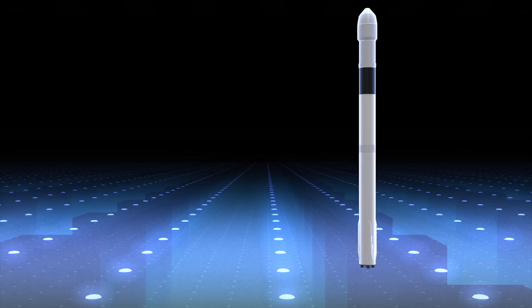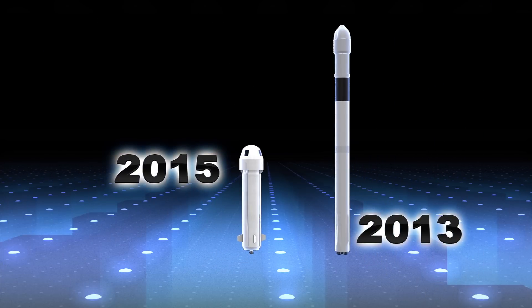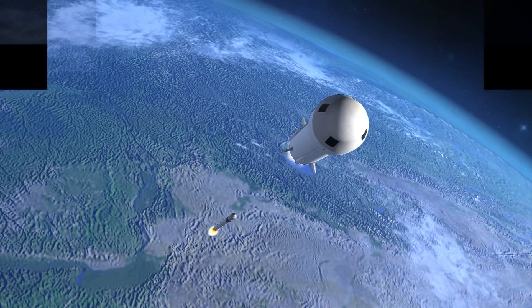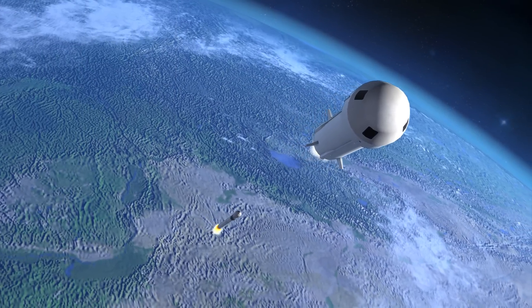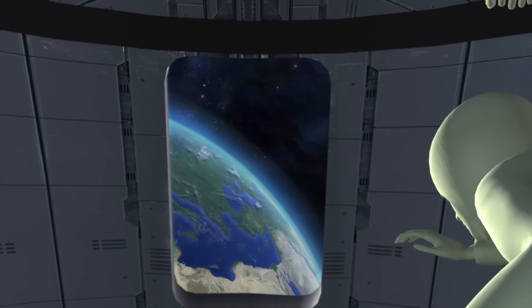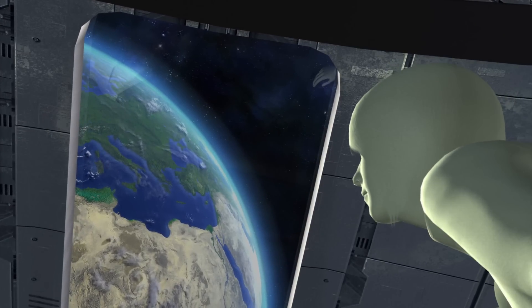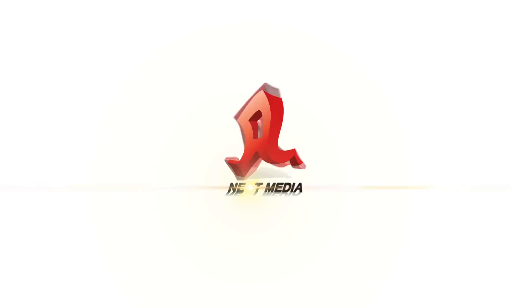While the SpaceX reusable rocket was able to fly a few hundred meters into space in 2013, the Blue Origin rocket could fly up to 100 kilometers above Earth. This means that the rocket and its capsule could be reused and eventually employed to allow paying passengers to take trips into space for a few minutes at a time.